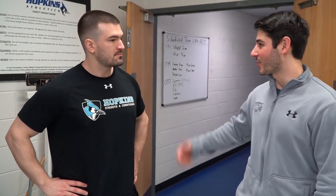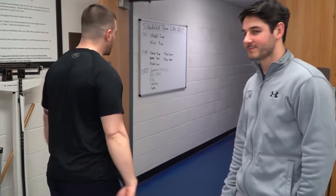I'm here with John Ferber, head strength and conditioning coach at Hopkins. Show us the weight room a little bit? Yeah, of course. So this is the varsity weight room — this is where the men's lacrosse team and the other varsity teams on campus train on a daily basis.